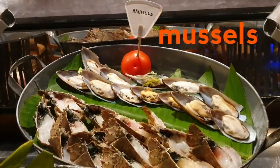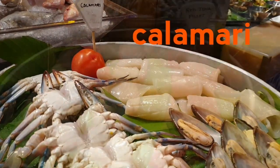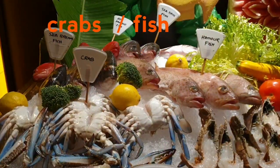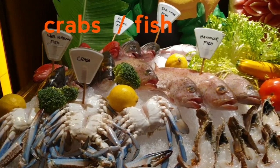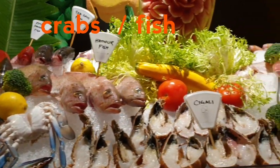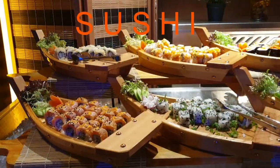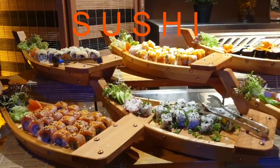Shrimps and clams, mussels, oh my favorite — calamari! Kingfish and red snapper, also crab and all kinds of fish are here. And such a variety — my favorite, sushi! OMG, sushi everywhere!